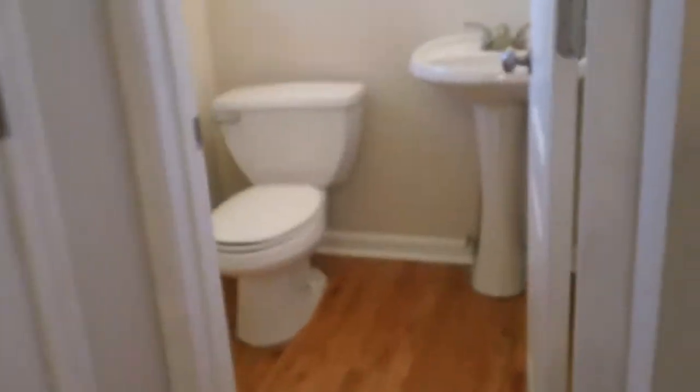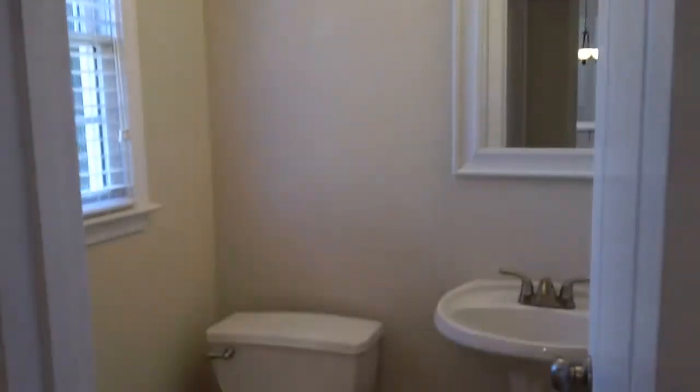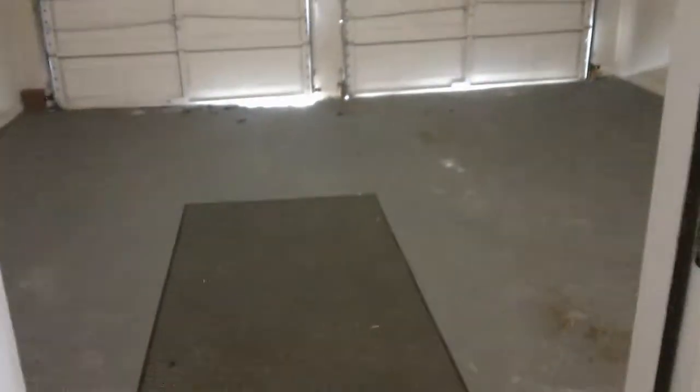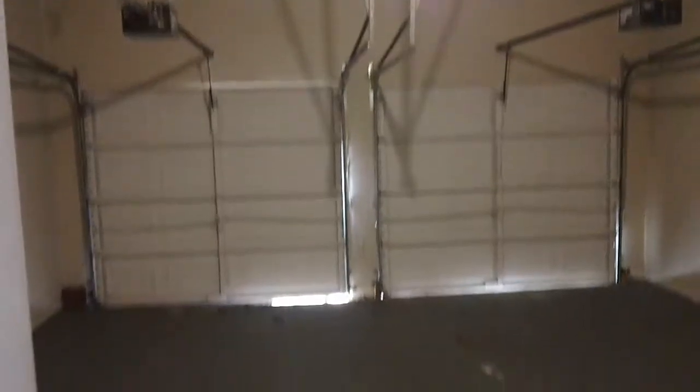When you walk in further, you have a half bath right here on the main level. The hardwoods roll right in, and there's plenty of natural light coming into that half bath. Right next to it is your laundry room. And of course, you have your two-car garage right here — a nice two-car garage with automatic garage door openers.